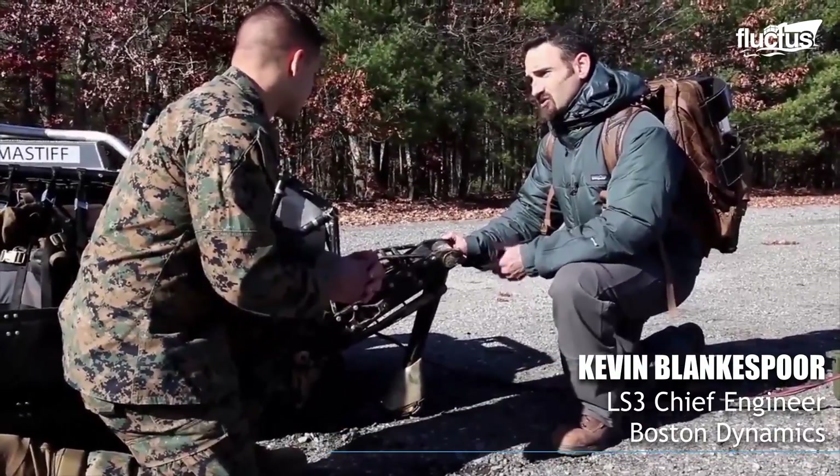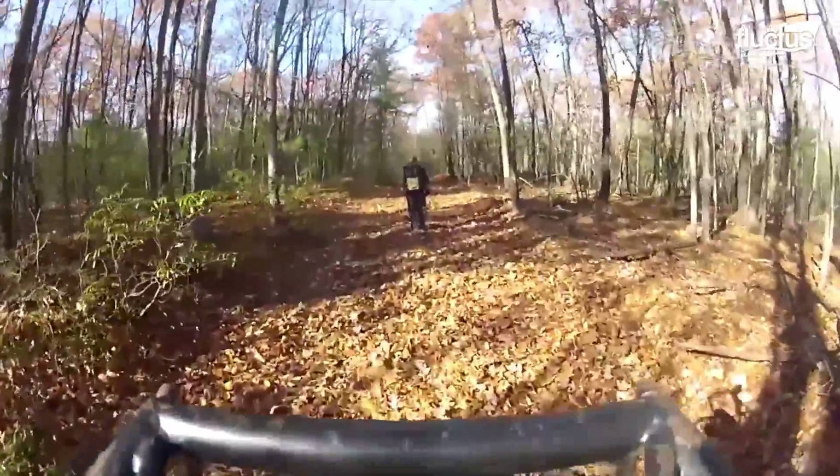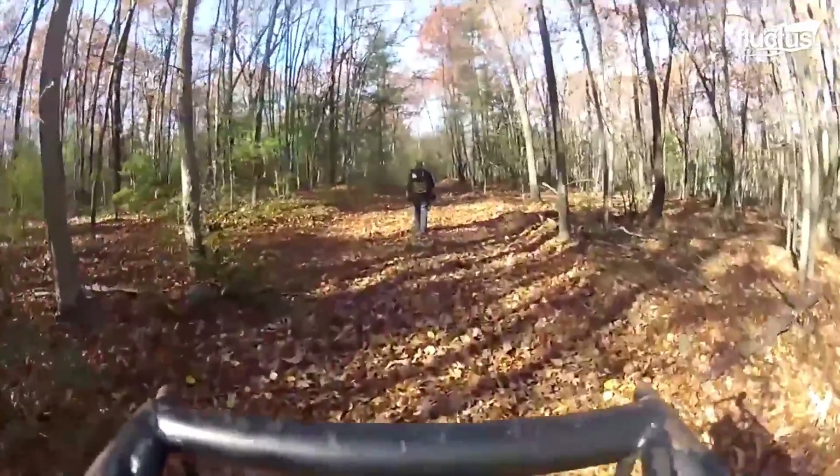We've tested stream crossings, we've gone to the mountains in 29 Palms, California. We've tested a lot of East Coast woods and mountains, so we really are trying to go to as many different terrains as we can.